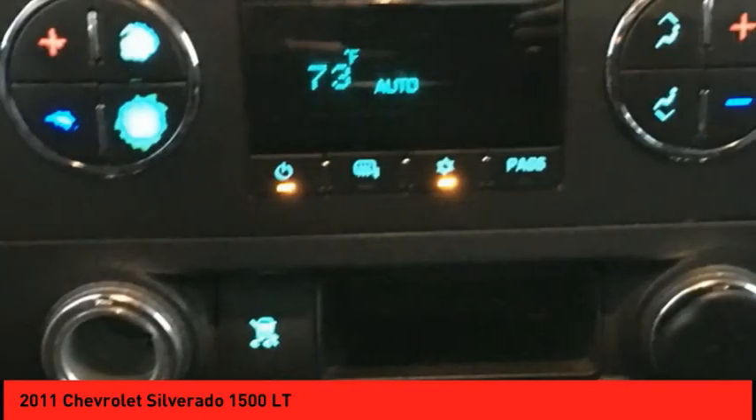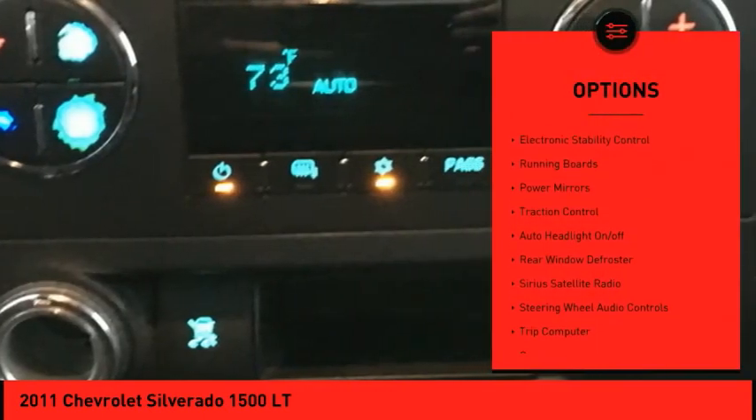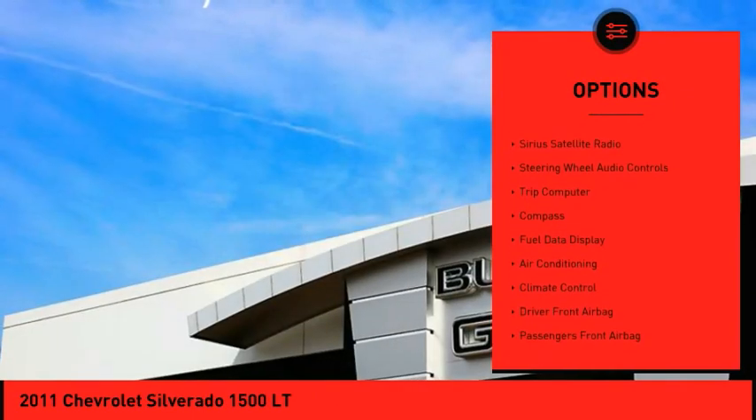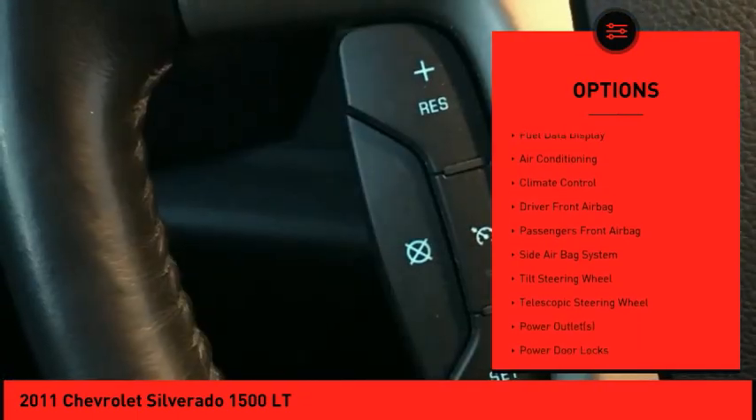Here are some of this vehicle's great options: tailgate step, electronic stability control, running boards, power mirrors, traction control, and auto headlight on-off.